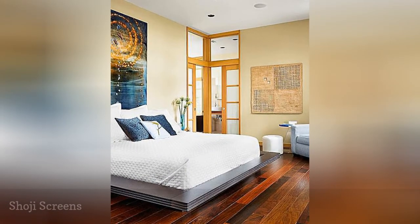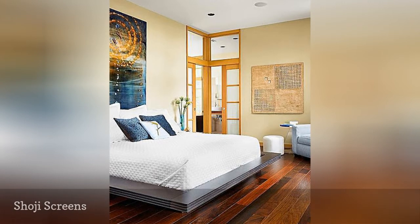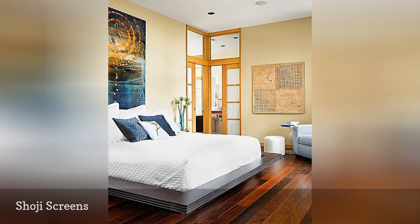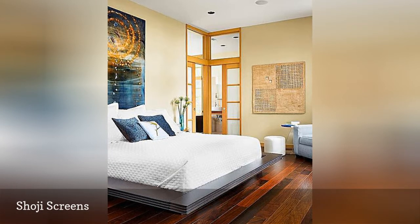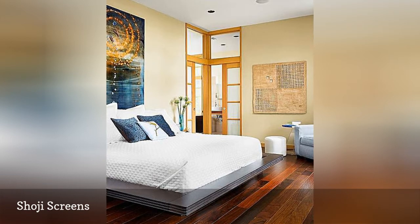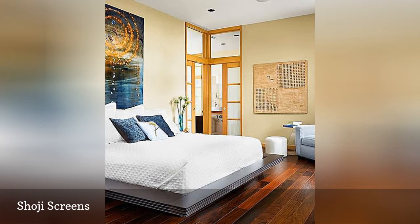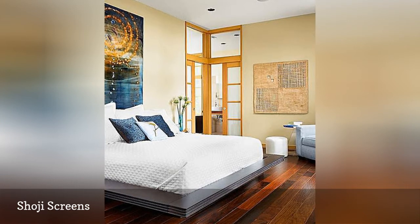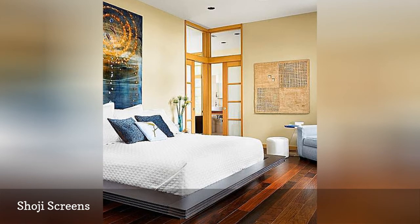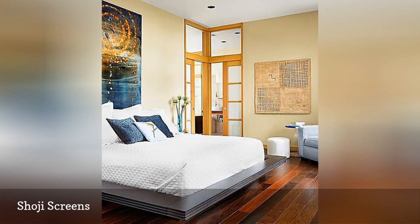Shoji paper screens are used in Japan to separate spaces in the home and are easy to incorporate into an Asian-inspired bedroom. This contemporary bedroom, designed by Weber Plus Studio, shows off a modern version of the shoji screen in the sliding doors to the closet and adjoining rooms. This bedroom also shows off several gorgeous elements, such as the exquisite artwork behind the bed by Roy James that resembles a calm water element, soft neutral wall color — Barbados Sand by Benjamin Moore — and luxurious Brazilian cherry wood floors.